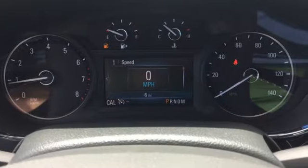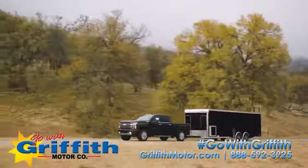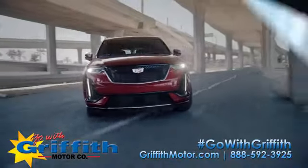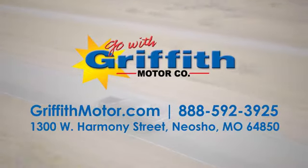See what it can do for you when you take it for a test drive. At Griffith Motor Company, we have an incredible selection of new and pre-owned vehicles and a knowledgeable and friendly staff. Go with Griffith in the ocean.